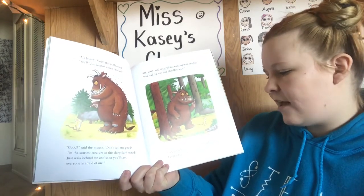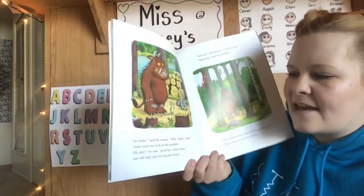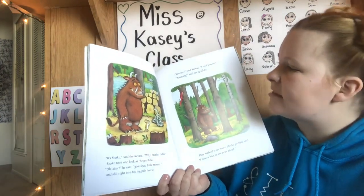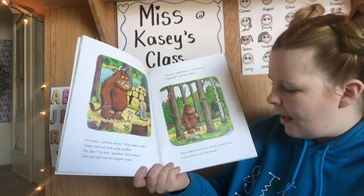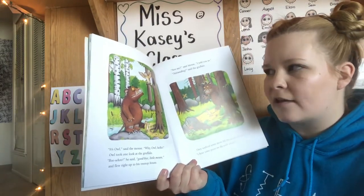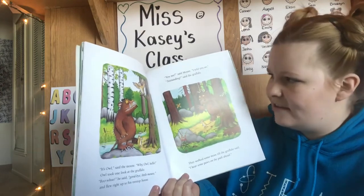They walked and walked till the Gruffalo said, "I hear a hiss in the grass ahead." It's Snake, said the mouse. "Why, Snake, hello!" Snake took one look at the Gruffalo. "Oh dear," he said. "Goodbye, little mouse." And slid right into his log pile house. "You see," said the mouse. "I told you so." "Amazing!" said the Gruffalo. They walked some more till the Gruffalo said, "I hear a hoot in the trees ahead." It's Owl, said the mouse. "Why, Owl, hello!" Owl took one look at the Gruffalo. "Boo-hoo," he said. "Goodbye, little mouse," and flew right up to his treetop house. "You see," said Mouse. "I told you so." "Astounding," said the Gruffalo.